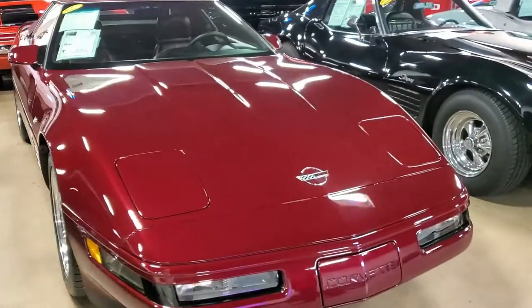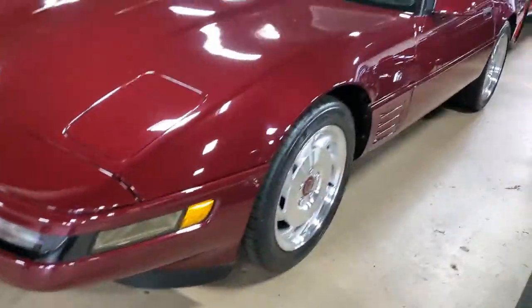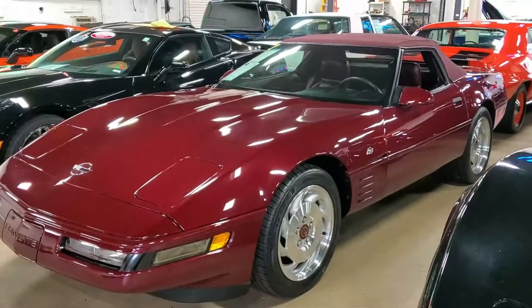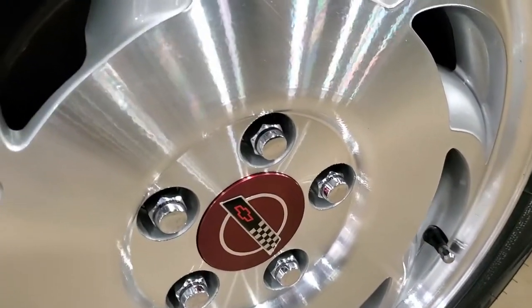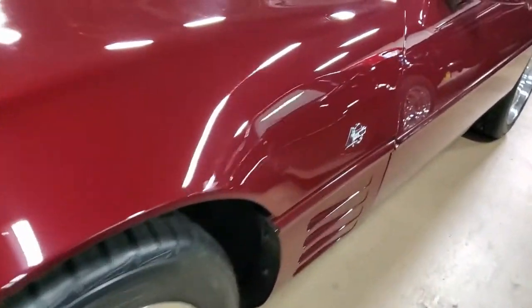This special edition anniversary Corvette is loaded with options, with features that include all the special identifying badges, interior special 40th anniversary logo insignias, and all that you get in a 40th anniversary package, along with an FX3 selective ride and handling package, dual power sports seats, electronic climate control, and performance axle ratio.